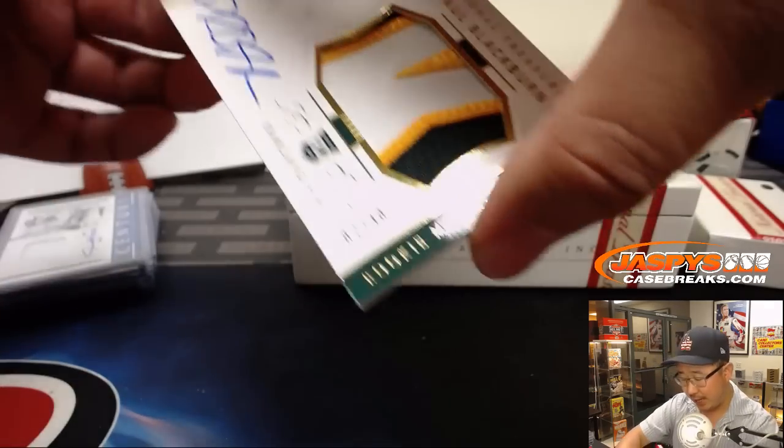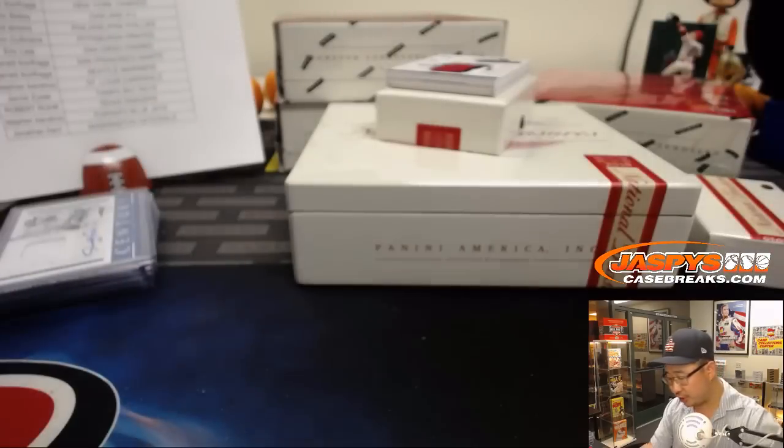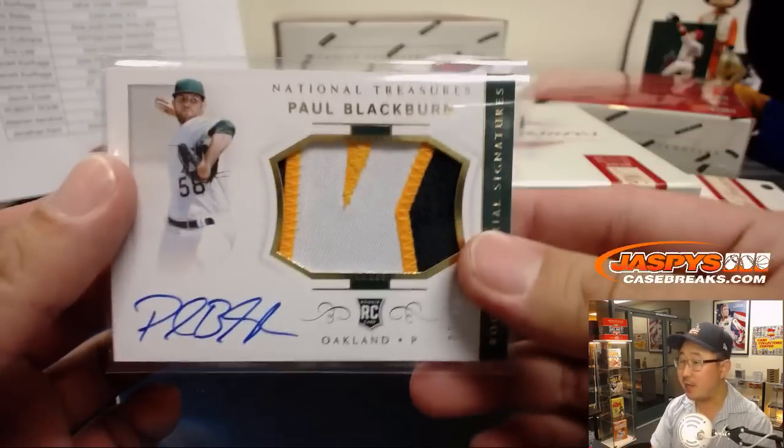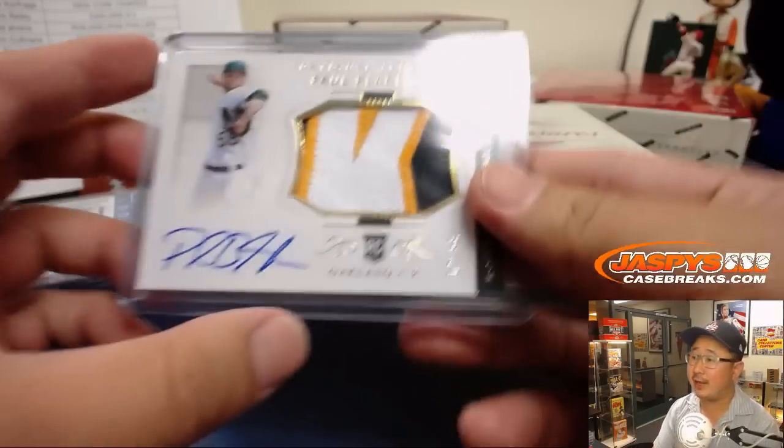7 out of 49 — Paul Blackburn. Rookie material signatures. Looks like the K of his name in that patch. And that will be for Eric Bailey and the Oakland A's.